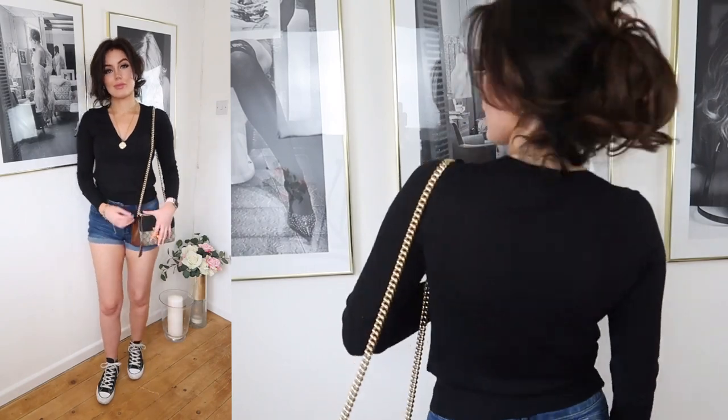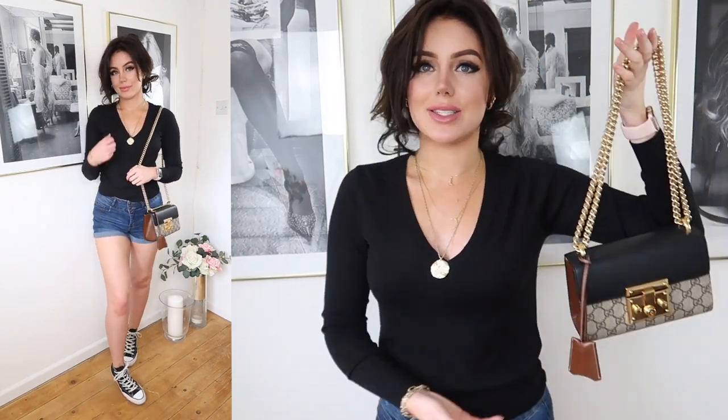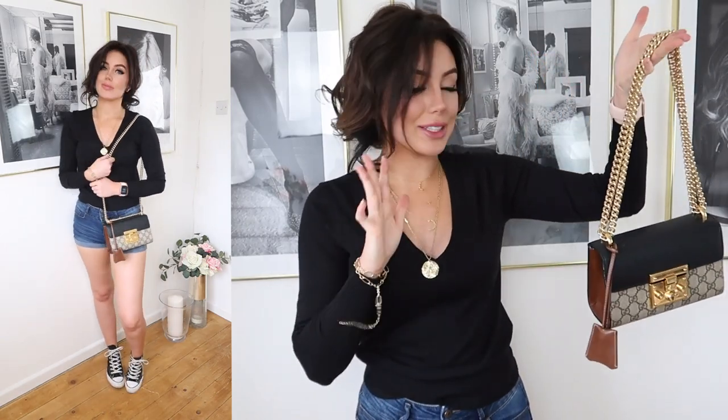This outfit is one of my favourites in the whole video because it is so easy and I know all of you will be able to recreate it. I have an H&M simple v-neck jumper on, three layered necklaces from Ana Luisa, Mimi London, and PD Paola, with my hair in a little clip updo. I've got the Gucci padlock bag on — it just goes with everything. I've got some blue denim shorts from TK Maxx that make your bum look great, black high-top Converse, and a little gold bracelet. Literally all of you will be able to recreate this. Leave a comment below letting me know which outfit is your favourite — this is definitely a contender.